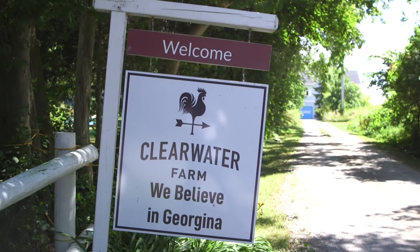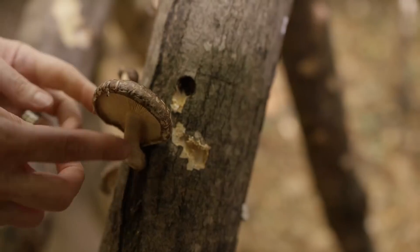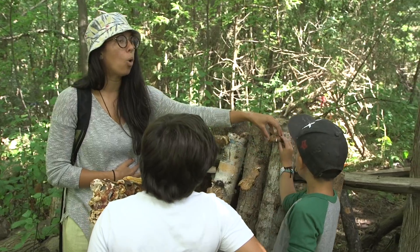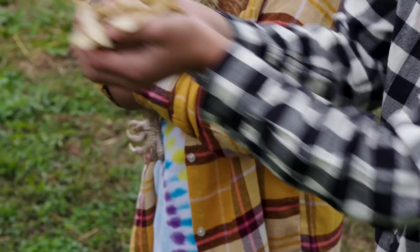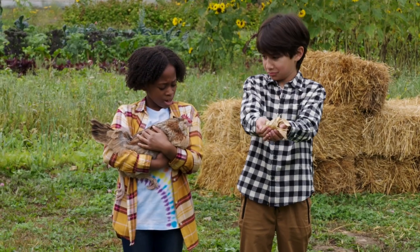Clearwater Farm is where Potato lives. This is a place where kids can explore and learn from nature. Today we're asking: what does the chicken have to do with potato peels? Hey, Potato, do you know?